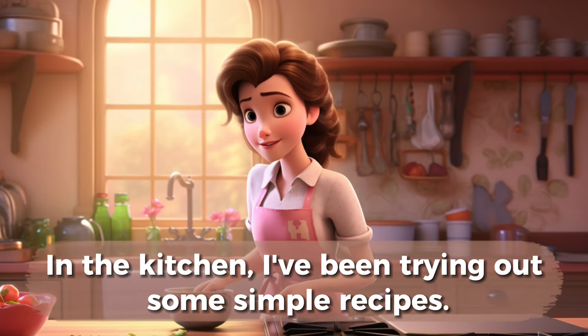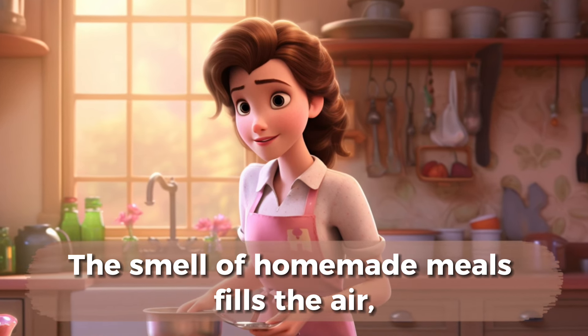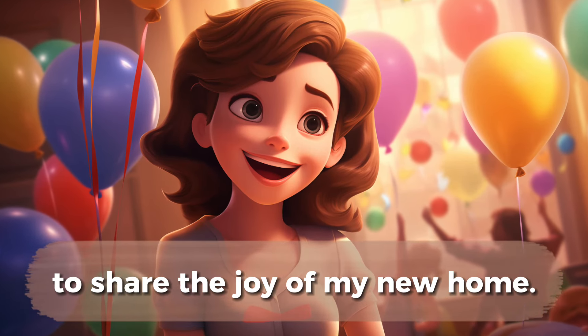In the kitchen, I've been trying out some simple recipes. Cooking in my new kitchen is a joy. The smell of homemade meals fills the air, making the whole house feel inviting. I even hosted a small dinner with friends to share the joy of my new home.